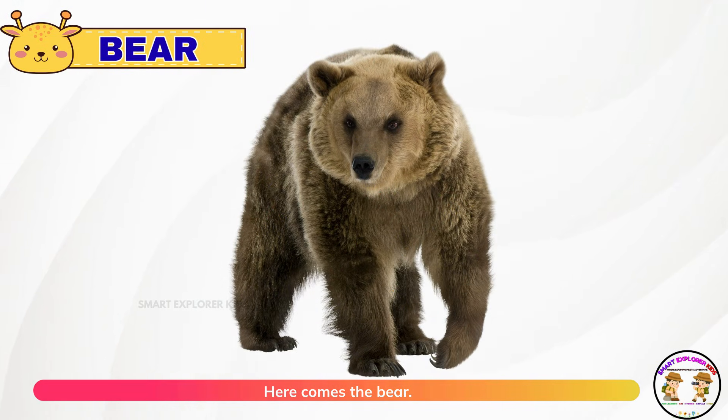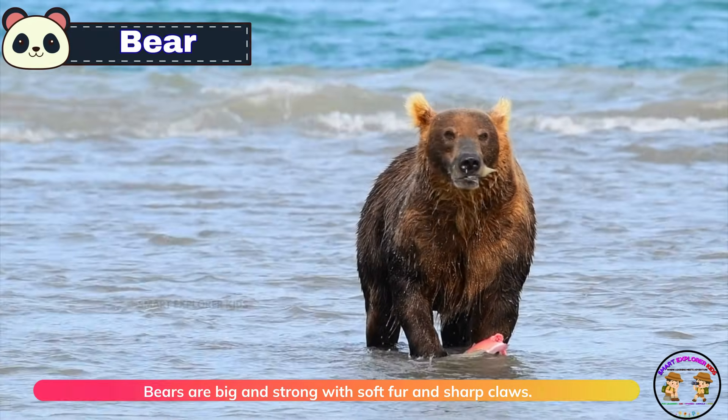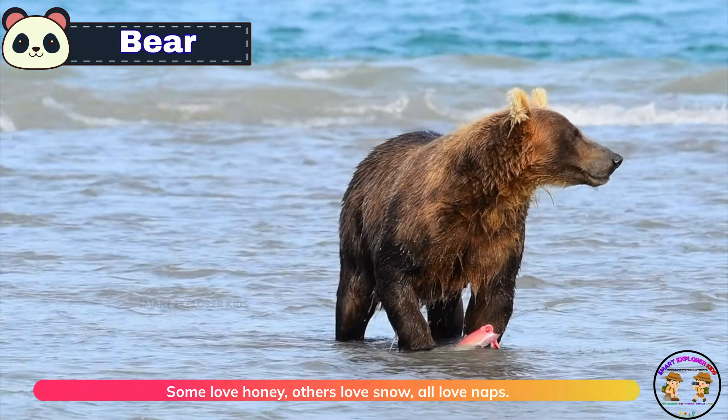Here comes the bear. Bears are big and strong, with soft fur and sharp claws. Some love honey, others love snow, and all love naps.